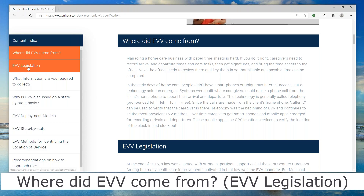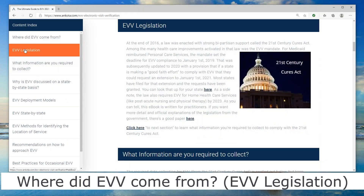Jumping to the next chapter, it talks about the legislation. At the end of 2016, with very strong bipartisan support, a law was enacted called the 21st Century Cures Act. This is not just the EVV act — there's a whole bunch of things in that law that make health care better. But the 21st Century Cures Act is what brought EVV into law.